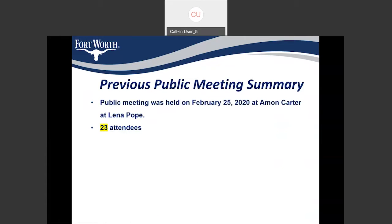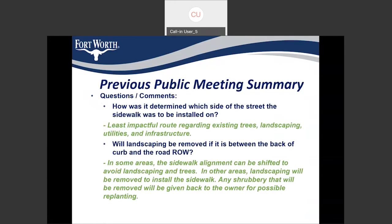The previous public meeting was conducted on February 25th, and we had 23 attendees. One of the questions was: how is it determined to have a sidewalk on either side of the street? We generally considered factors like constructability, places where we had less existing trees, less utilities, and less grade differences, so that the sidewalk could be constructed without affecting the existing landscaping as much as possible.